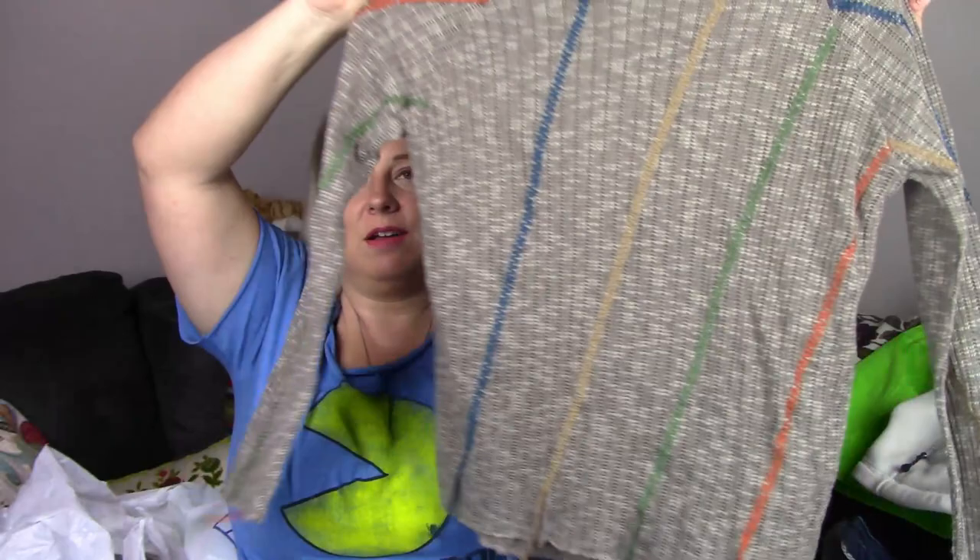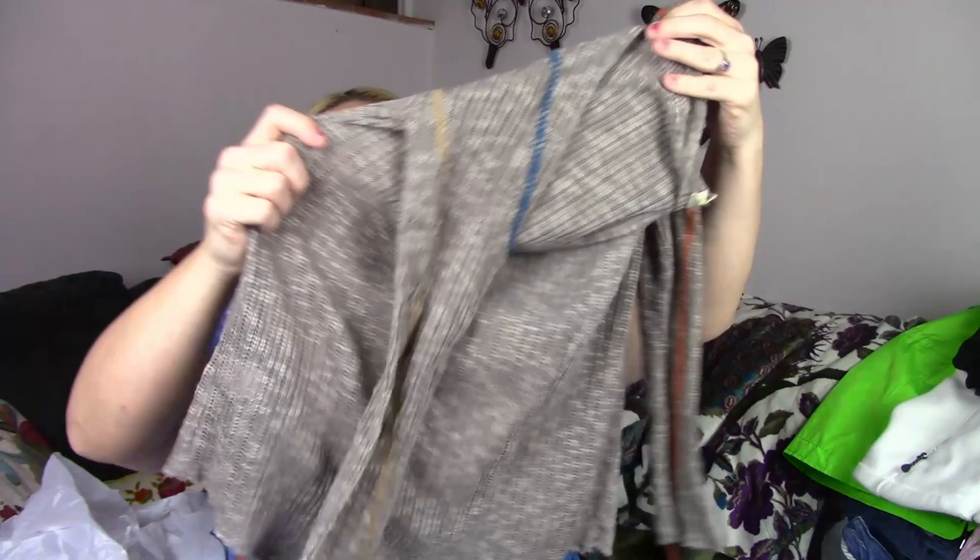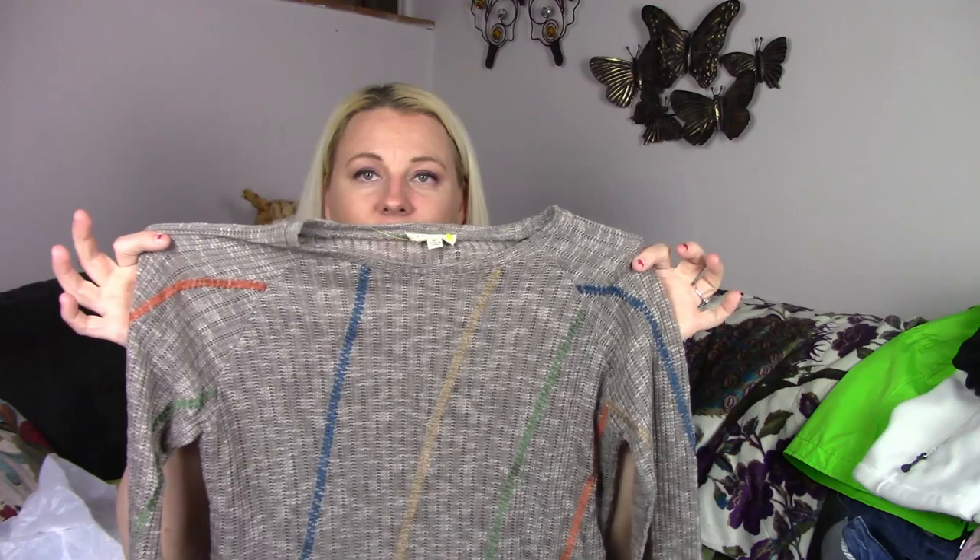This one is by a brand called Promesa and it's this pretty sweater top. It's got like tassels on it. It's just really unique looking and I thought that would be a great pickup.